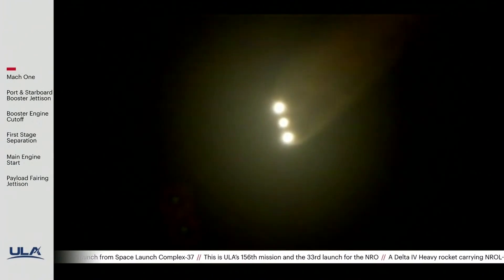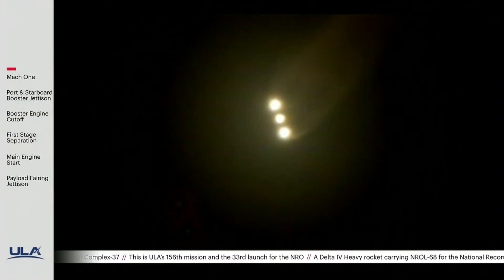Now at 110 seconds, we are now 14 miles in altitude, 12 miles downrange distance.